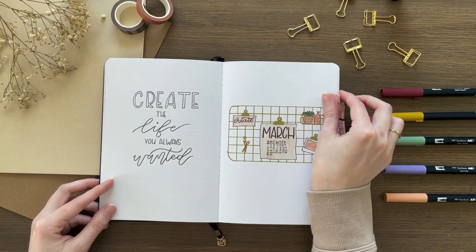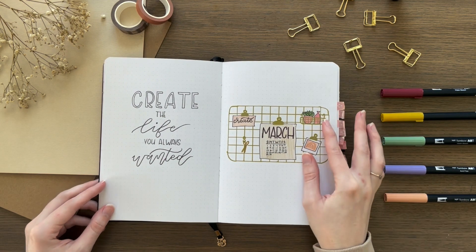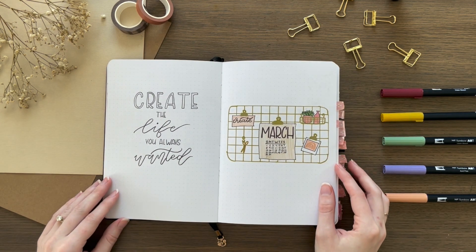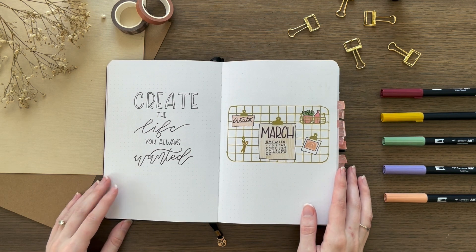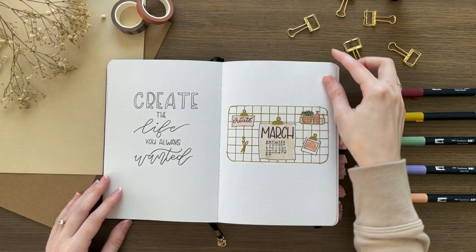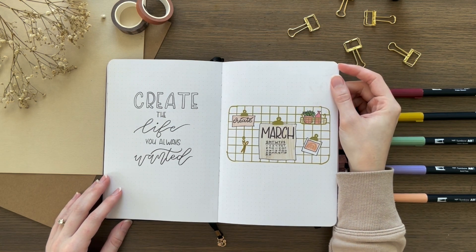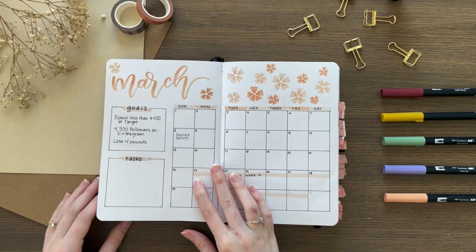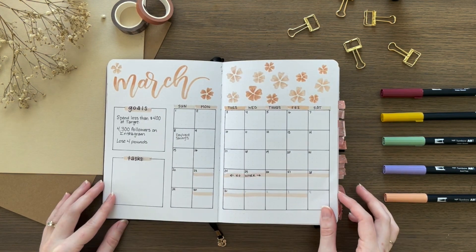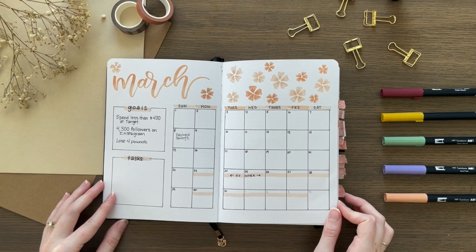My March theme was probably one of my favorite cover pages this year. I was inspired by my gold wall grid that I have above my desk at my office, and I just did a little March calendar and put some Polaroids on it. My March monthly spread really had nothing to do with my cover page, but I kept the same color scheme.